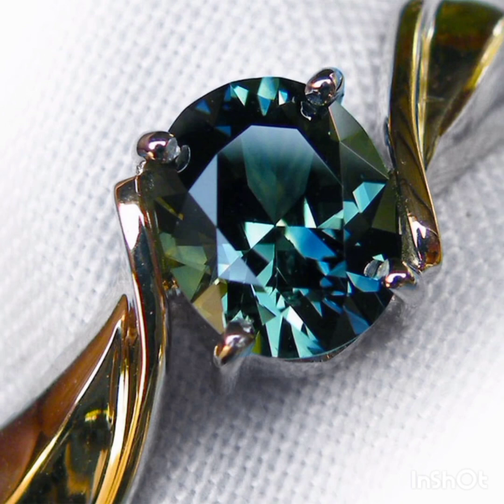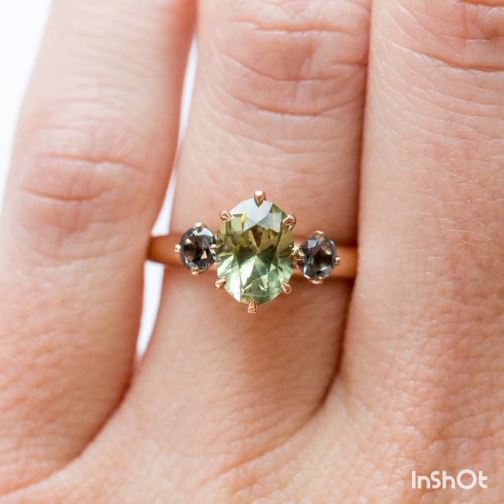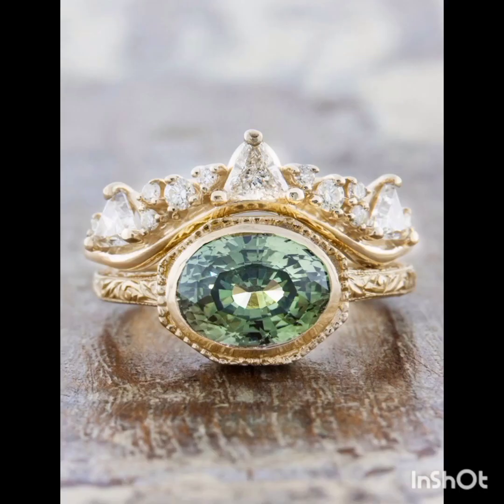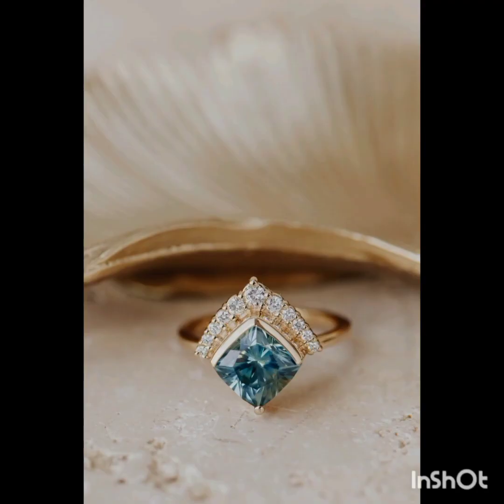Green sapphires can vary dramatically in hue, tone, and saturation — from a very light green to an extremely dark, rich color. Green sapphires are found in a number of locations around the world, including Sri Lanka, Myanmar, Cambodia, Kenya, Zimbabwe, Australia, and Brazil. They are also mined in Montana, usually near the upper Missouri River.